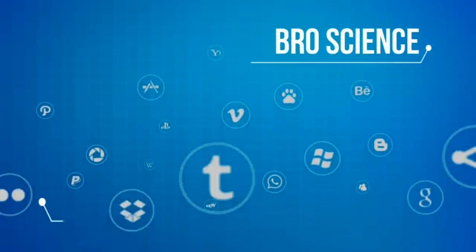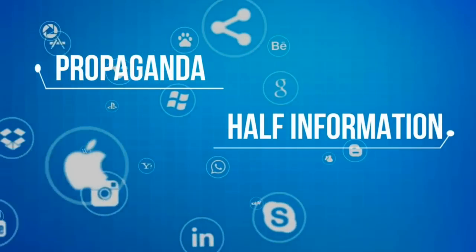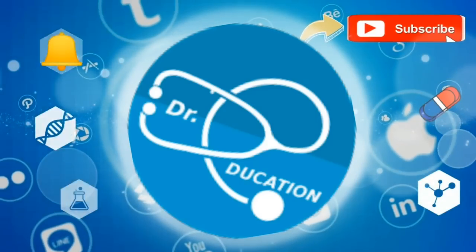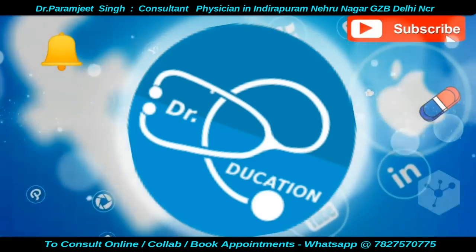The internet is full of pro-science fake knowledge, half-information or propaganda. Your quest for reliable, authentic health information ends here. So subscribe to this channel and hit the bell icon and you never have to go anywhere else ever again.